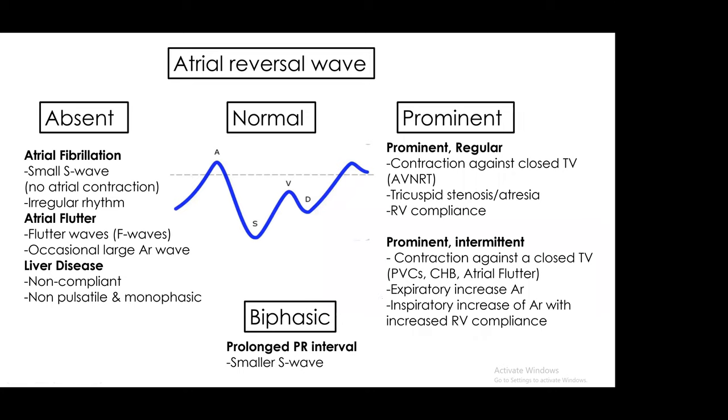That little A wave can give us an incredible amount of information. It can be completely absent in AFib or atrial flutter. In a patient who has liver disease with non-compliant vessels, the A wave does not resonate back into the hepatic vein — so you just have monophasic flow. Biphasic flow occurs with a very slow heart rate. When we see a large A wave, ask: is it prominent all the time — think contraction against the tricuspid valve, tricuspid stenosis, or RV compliance issues — or does it happen intermittently, like with PVCs, heart block, atrial flutter, or inspiratory increases in RV afterload?